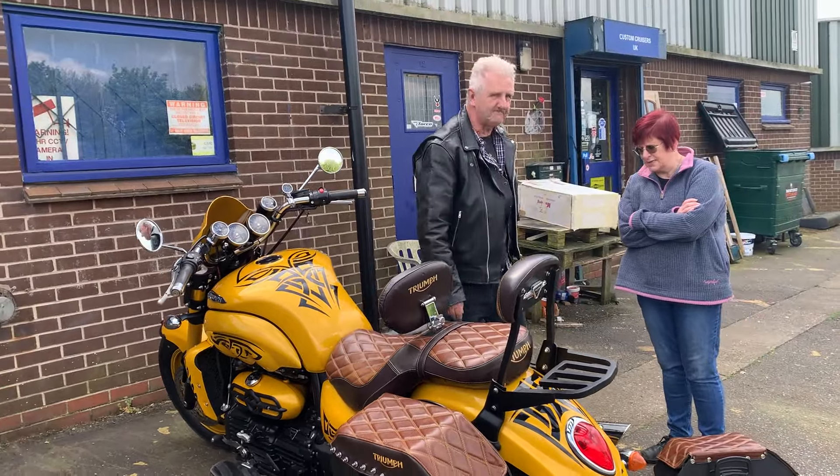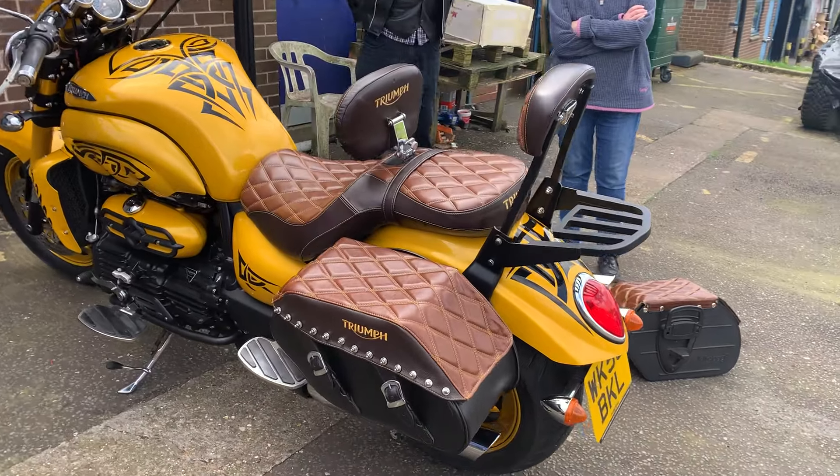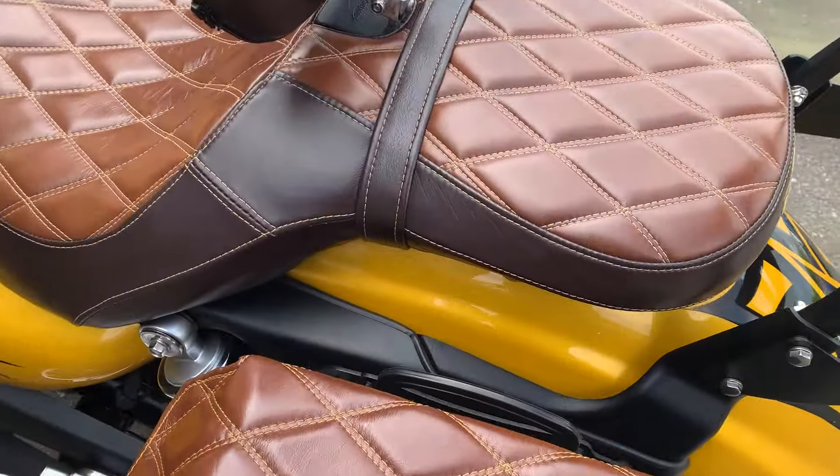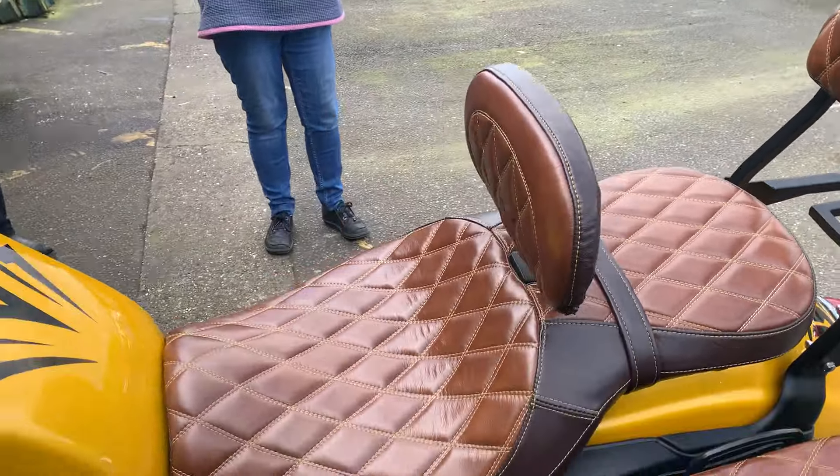That's my from Cruises, beautiful bit of kit here. This is Brian's Triumph Rocket 3. You can see here he's got the click bags, he's had all this custom done, all leather, looks amazing, all the seats.